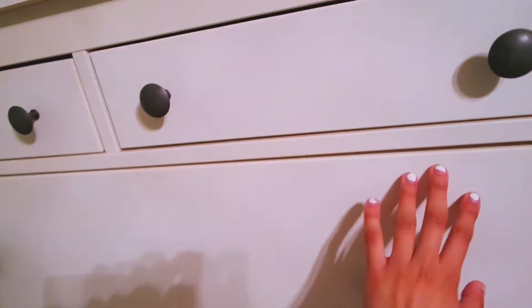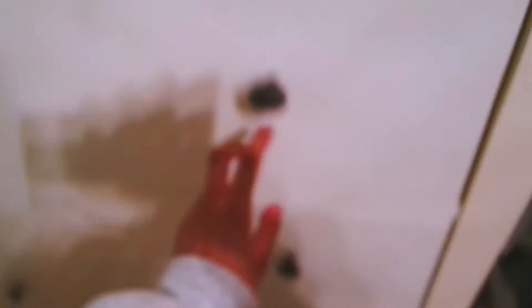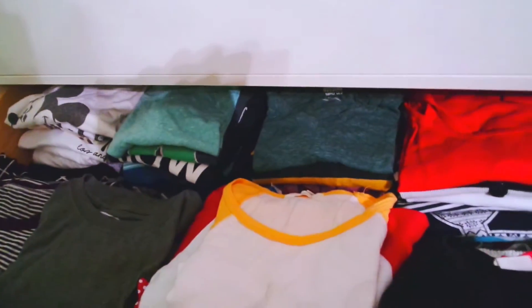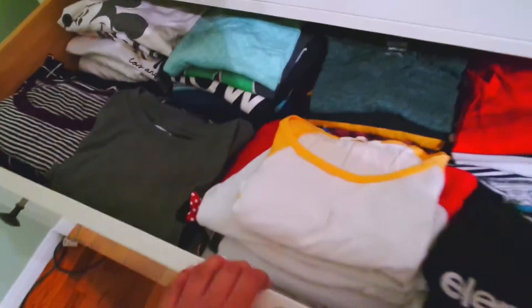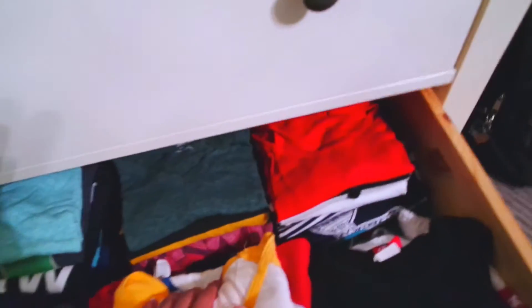So in this first drawer is like my girly stuff — my undies, my bras, my socks. That's how it looks, nicely organized. Then in this one we have the shirts. I have a lot of t-shirts but I did them color coded. I put all the shirts by color — the whites, the blues, the greens, and the reds.